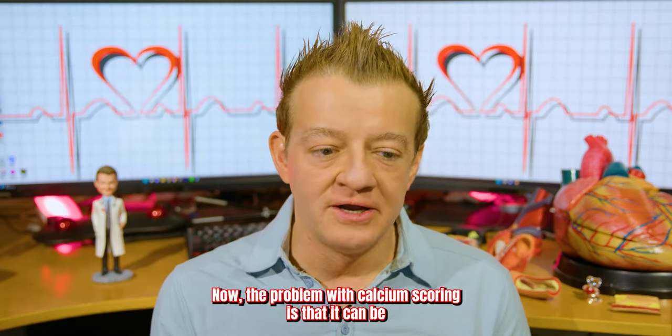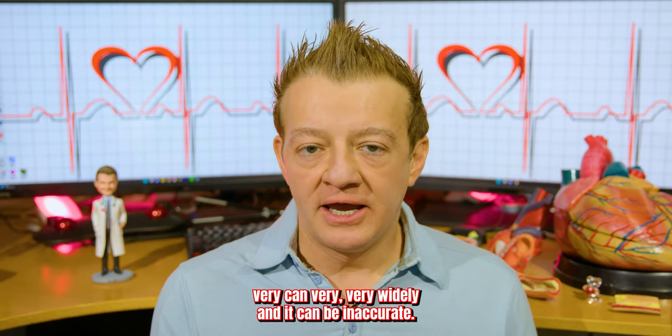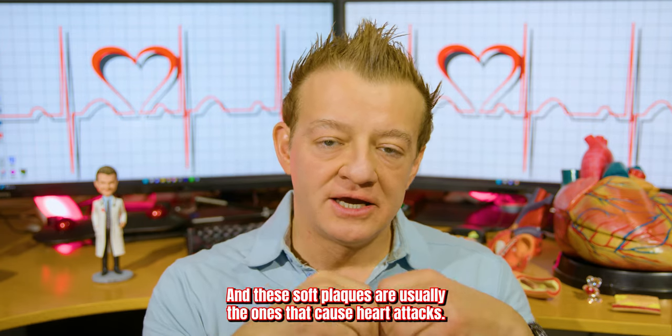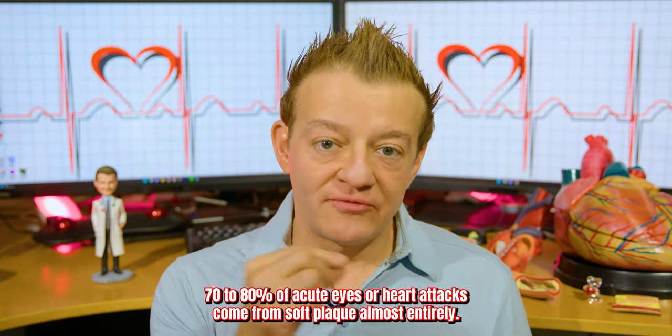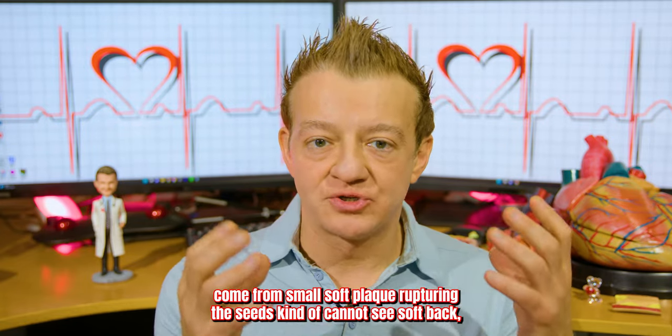The problem with calcium scoring is that it can vary very widely and it can be inaccurate. You can have a calcium score of zero and have lots of soft plaque, and these soft plaques are usually the ones that cause heart attacks. 70% to 80% of acute MIs, or heart attacks, come from soft plaque rupturing.